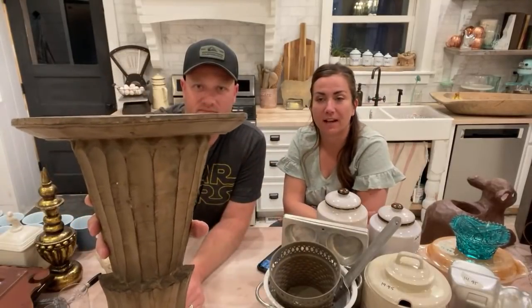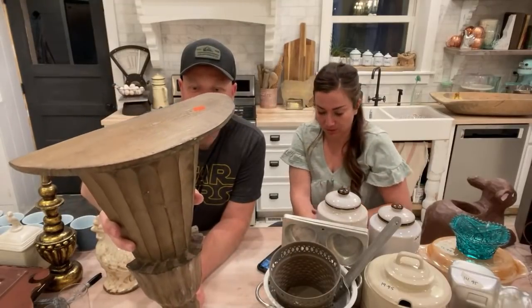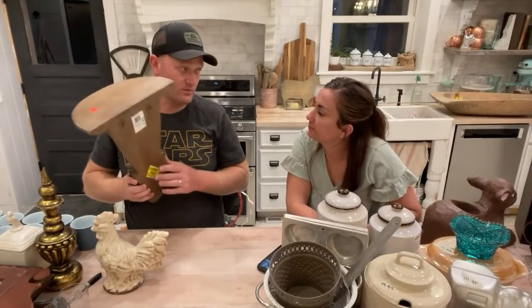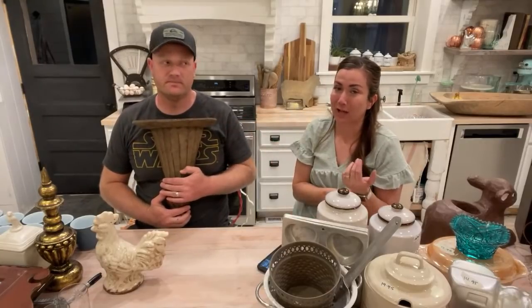This corbel shelf is $22.95 — it will get painted and waxed. We paid $2.50 with the half-off deal. It needs to be painted, but these always sell. If you're a reseller, do not pass these up — they look dated like this but with some paint and wax they look amazing.